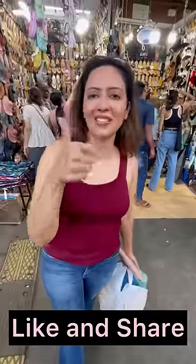So come here and do a lot of shopping! I love you all. Like, share, subscribe. Bye-bye!